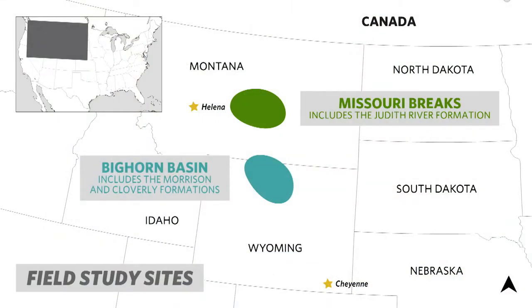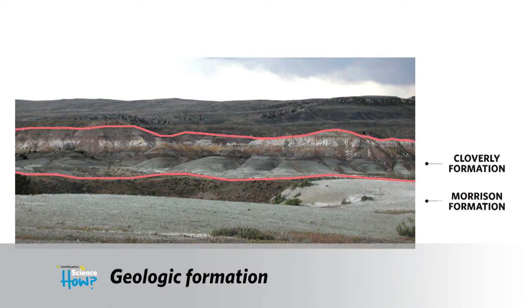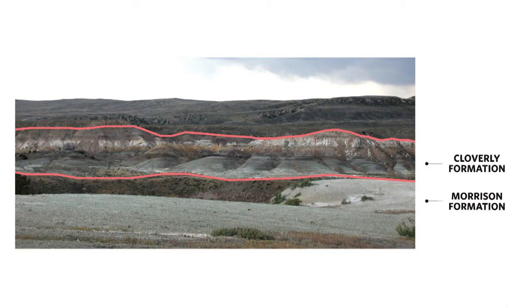Let's dive into one of your research sites. You've studied an area called the Morrison Formation with different rock layers. I work a lot in the western US — the Bighorn Basin — where we have the Morrison Formation, which is Late Jurassic and has produced many famous dinosaurs like Stegosaurus. Above that is another layer called the Cloverly Formation from the Early Cretaceous period, and I studied both, but the Morrison is the one I wanted to show first.